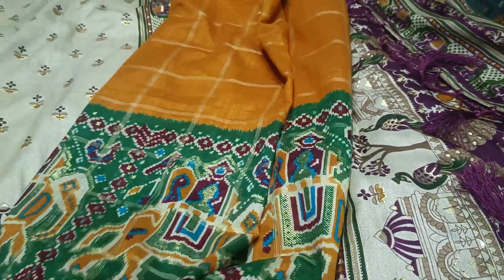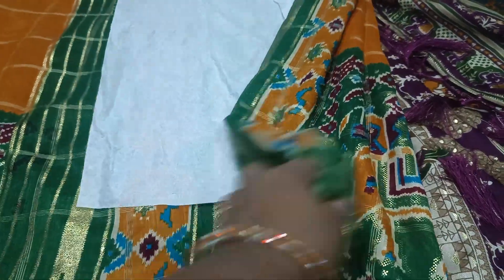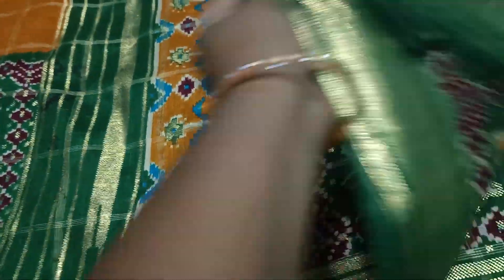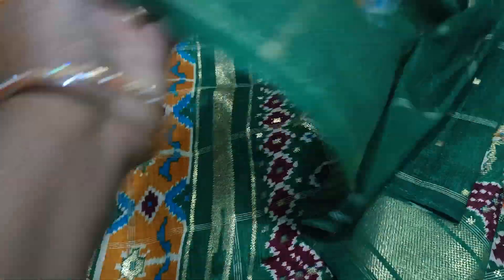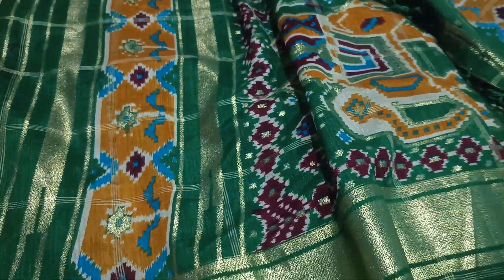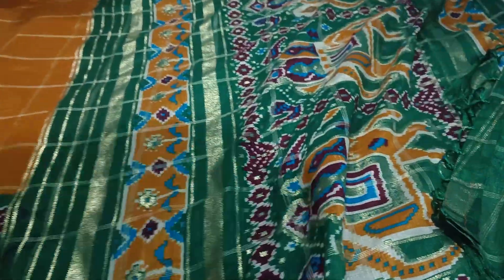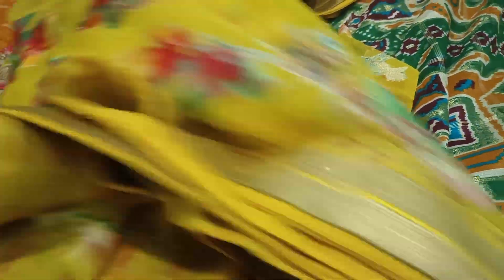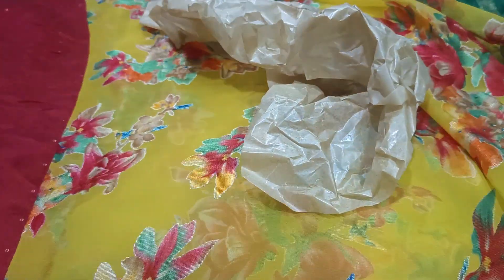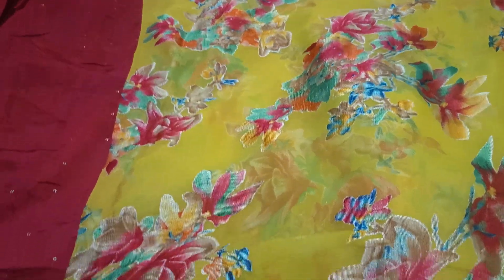There are four sarees in the same color. It is also a mustard yellow color. It is also a green color combination. The contrast blouse is also included. It is also a mustard yellow color. The blouse is also included — it is only 499.